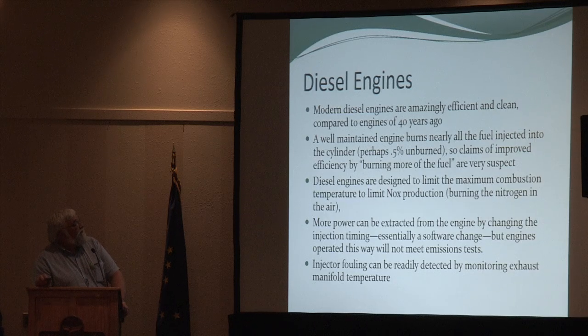Modern diesel engines are amazingly efficient and clean, especially compared to diesel engines of 40 years ago. We can do an energy balance on these engines: practically all of the fuel that goes into that engine burns, either converted to work — which is what you want — or to products that come out in the exhaust. The allowed weight of unburned hydrocarbons and soot accounts for less than half a percent of the total mass of fuel. So if somebody is telling you their additive will burn your fuel cleaner and give you 10 percent more efficiency, there simply isn't 10 percent more fuel there to burn — the engine is already doing a great job.